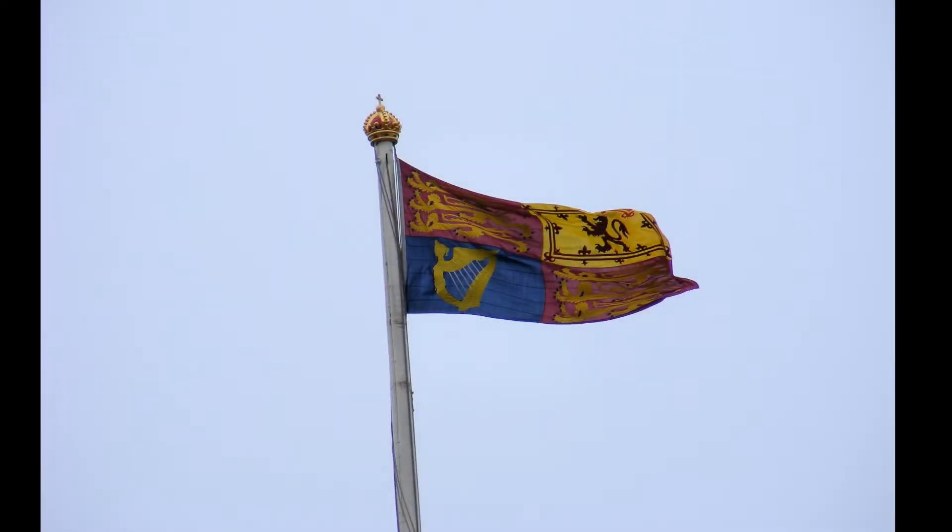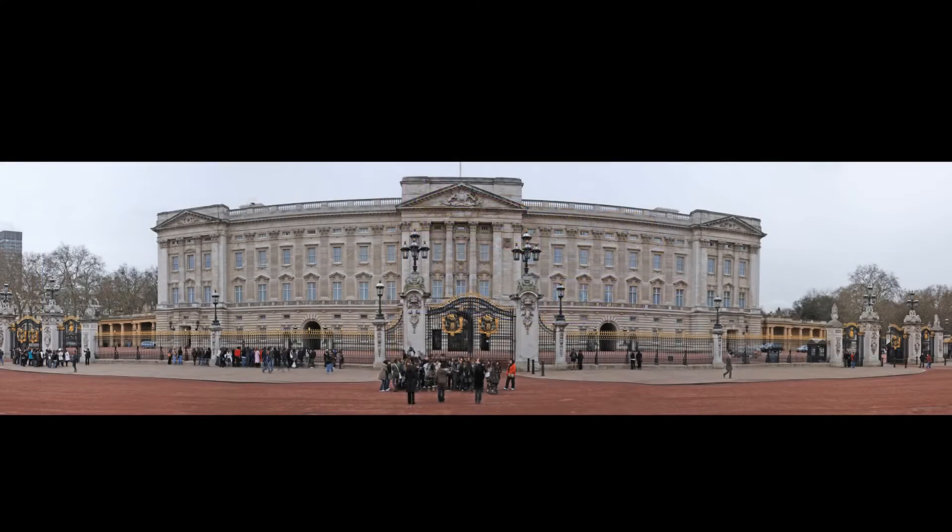In the morning, we head for Buckingham Palace. The Queen's flag is flying, so we know she's in. We think about dropping by, but she's probably busy — matters of state and all.